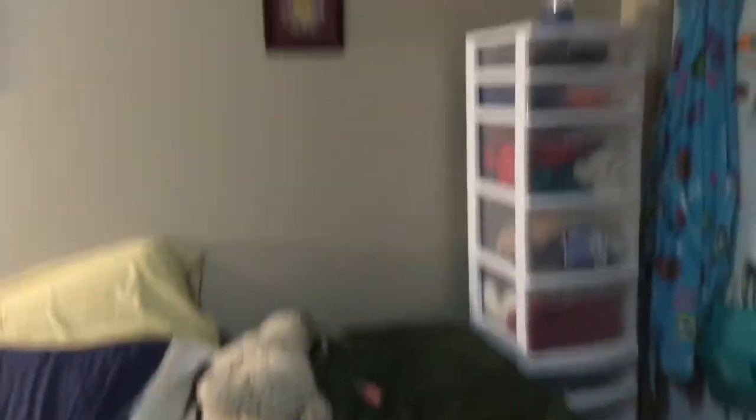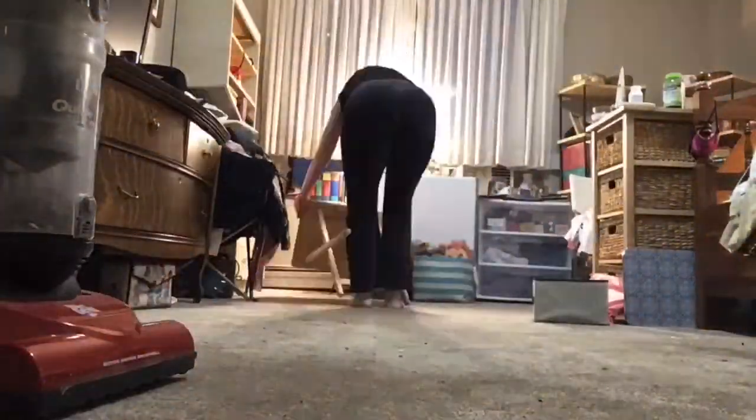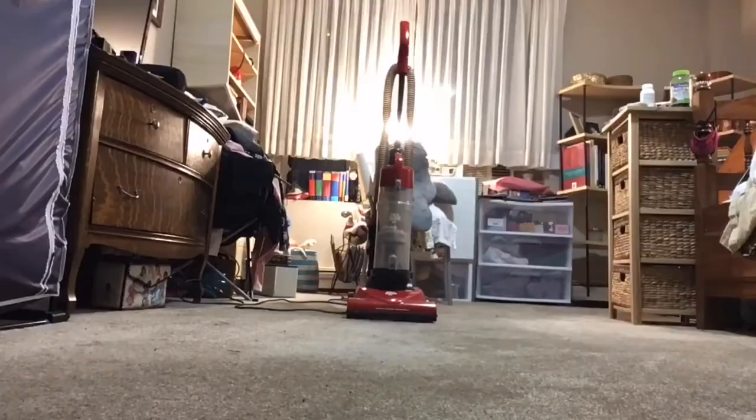Like I said, it just needs to be organized and vacuumed yet again. So let's get on to the work.